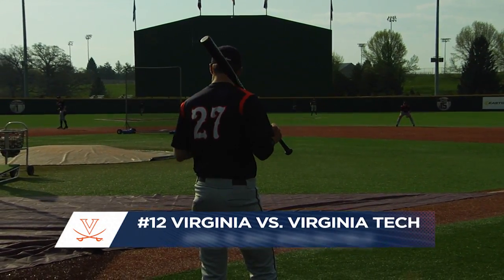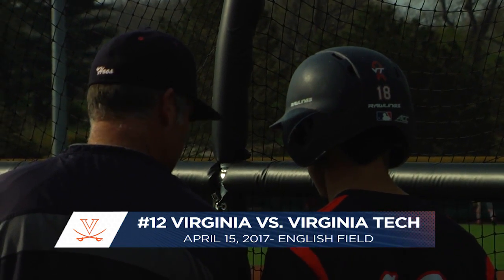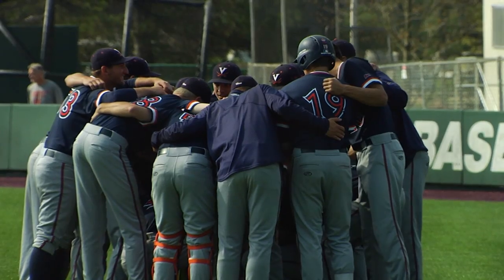It is a gorgeous morning here in Blacksburg. We're happy you could join us from English Field as we get set for first pitch, breakfast, and baseball. The Hoos and the Hokies to wrap up this Commonwealth clash.